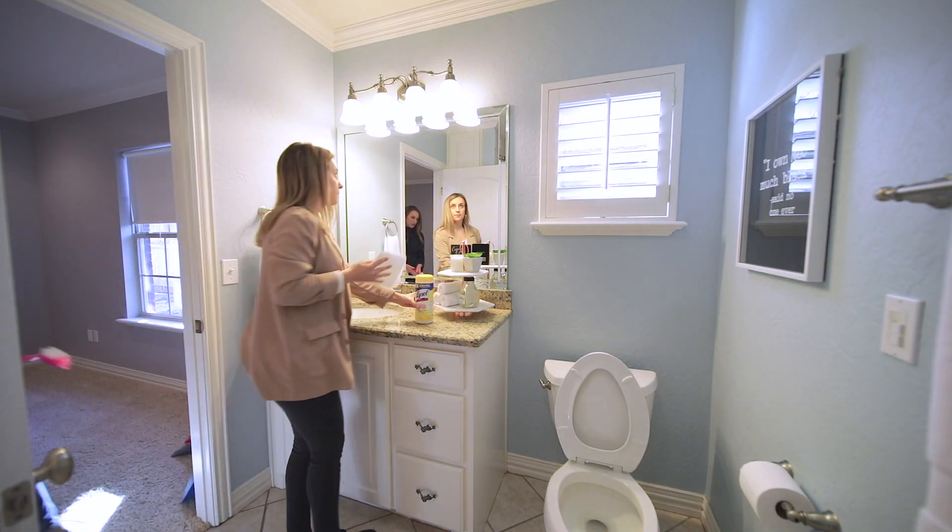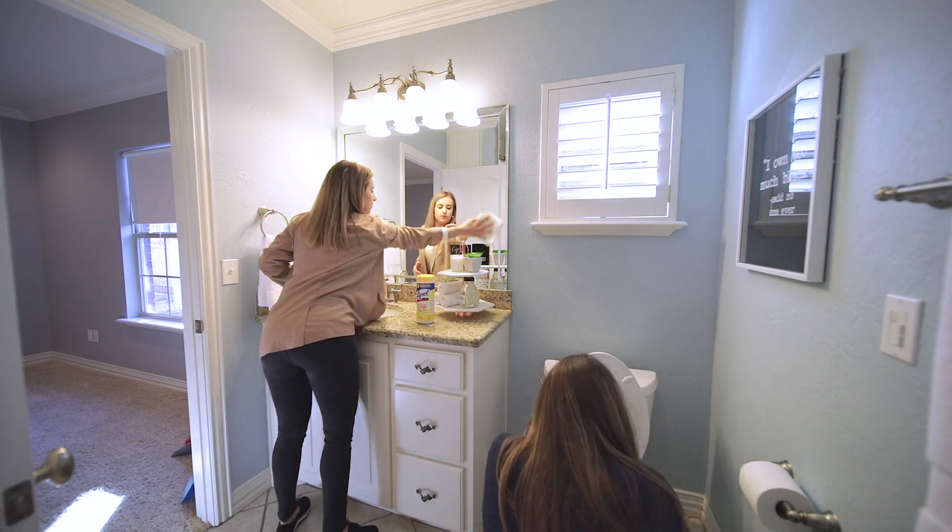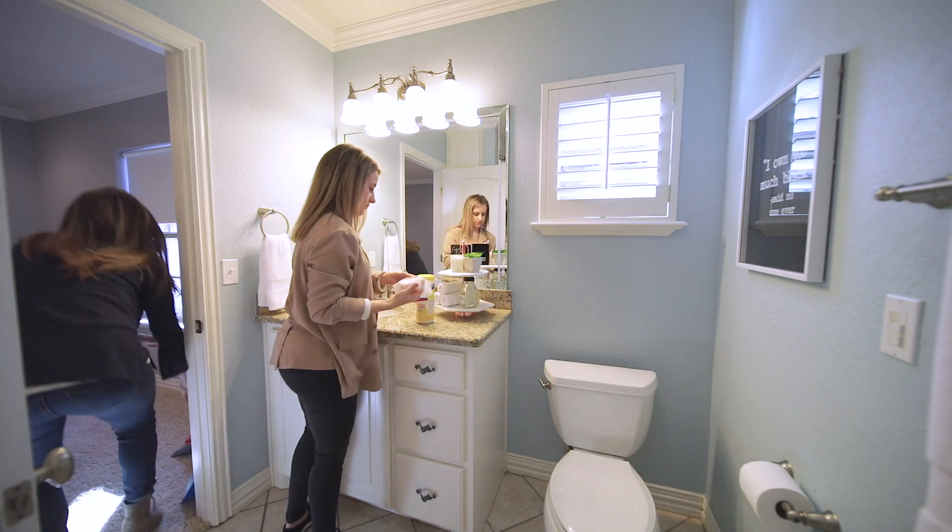Clean, clean, clean. You want potential buyers to have zero reservations about buying your home, and simply keeping it clean can go a long way.